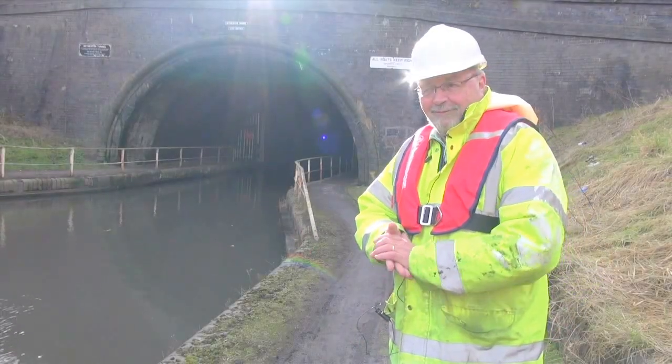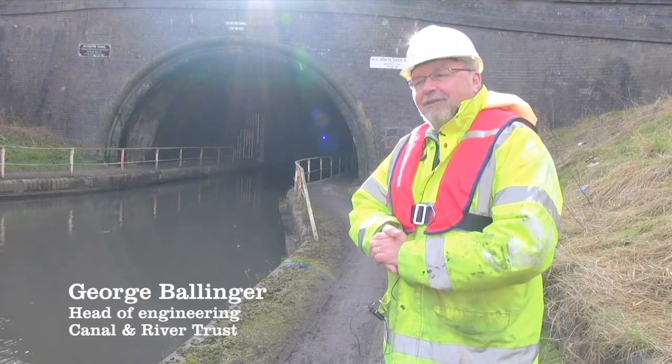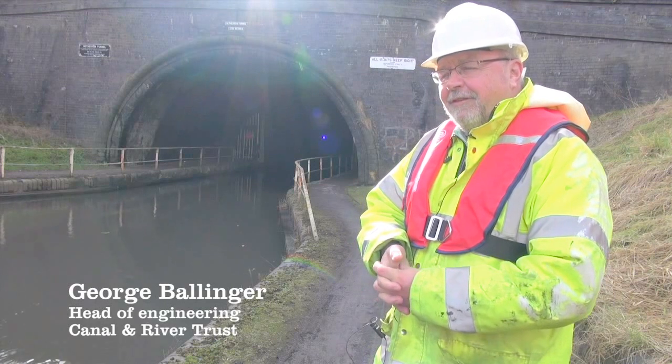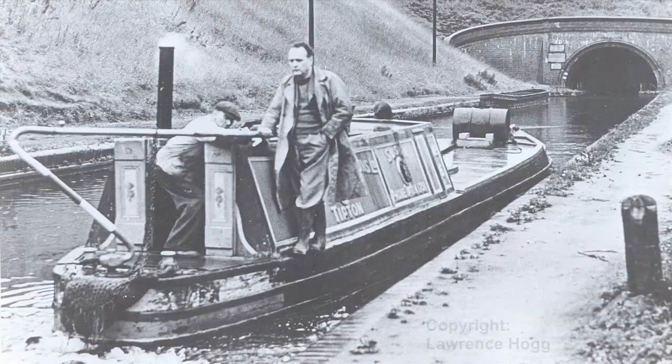Hi, welcome to the Netherton Tunnel. A fantastic tribute to the engineers of the past. It was built in 1855, the 31st of December 1855, so the very last day the first sod was cut.